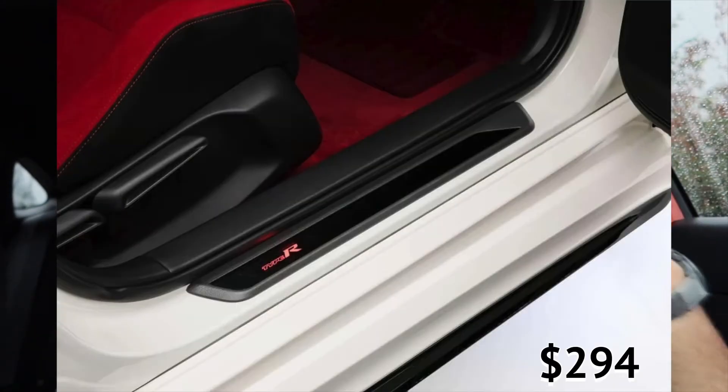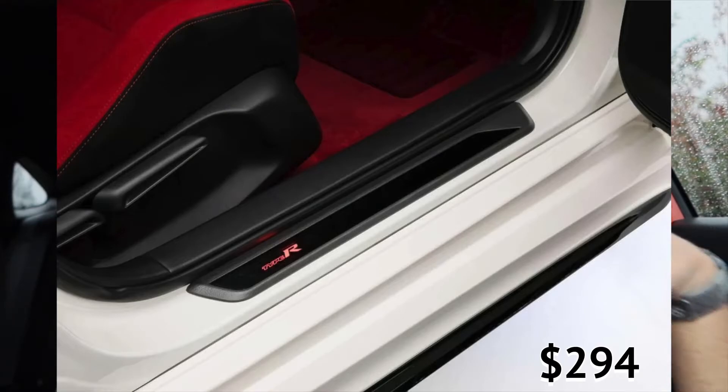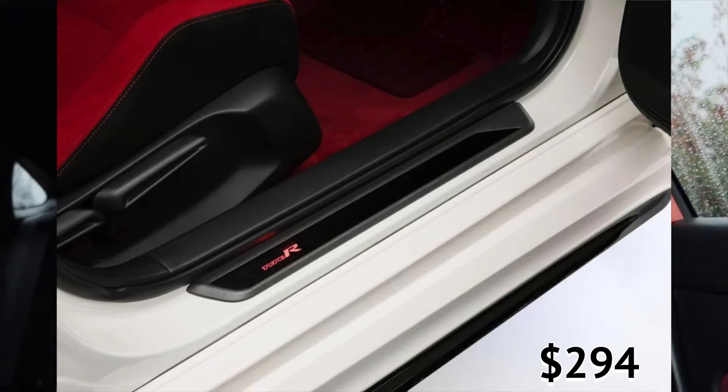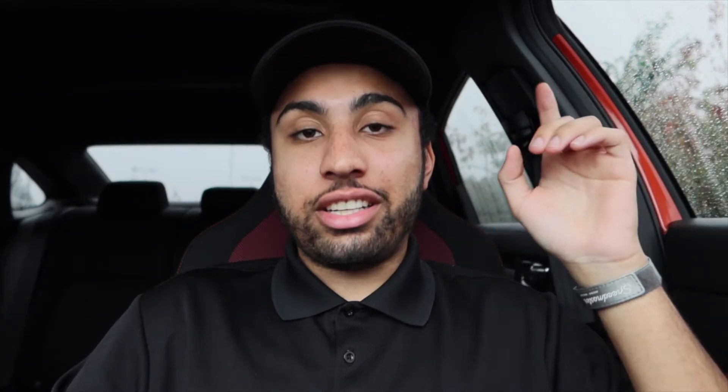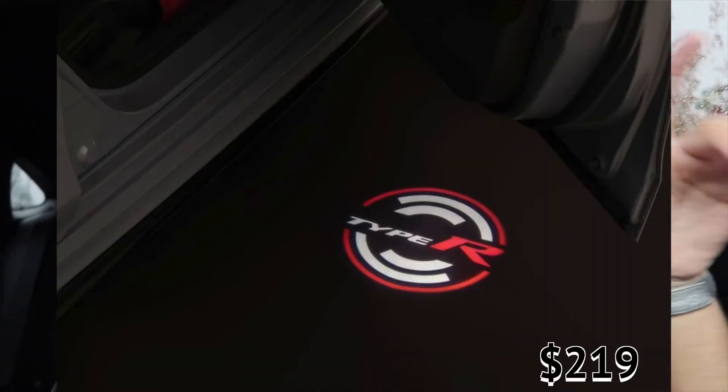Going down to the door sill, we have the Type R again with a light-up LED. Not a bad add-on, though it's probably not my favorite accessory since the logo is so small on the side you can barely see it — doesn't do too much for me. But this next one is pretty cool: the door light with the Type R logo. I kind of like the design with the circle in there. That is pretty awesome.